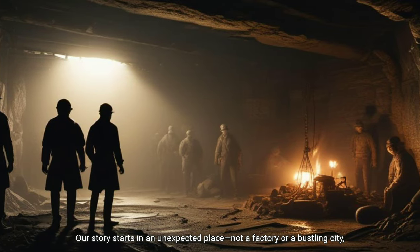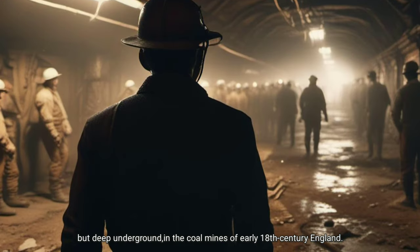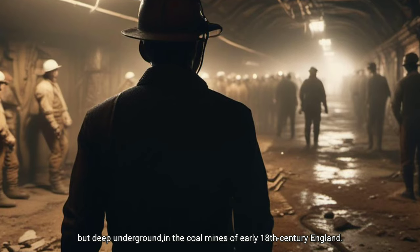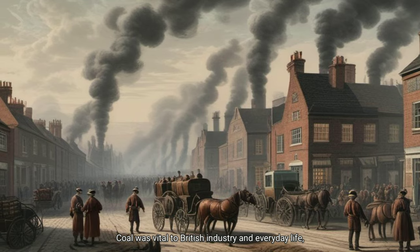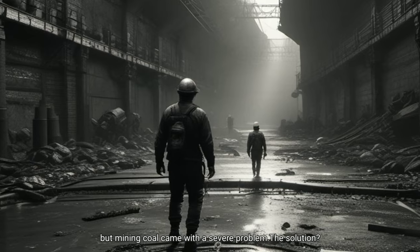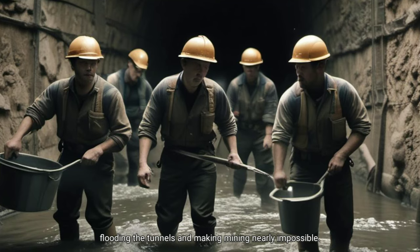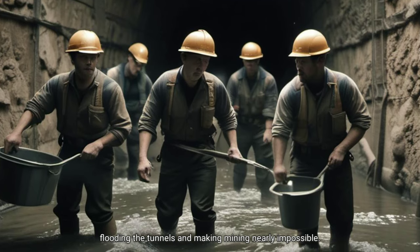Our story starts in an unexpected place — not a factory or a bustling city, but deep underground in the coal mines of early 18th-century England. Coal was vital to British industry and everyday life, but mining coal came with a severe problem: as miners dug deeper, water seeped into the mines, flooding the tunnels and making mining nearly impossible.